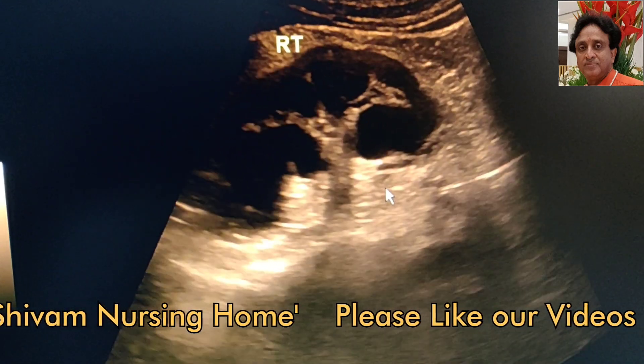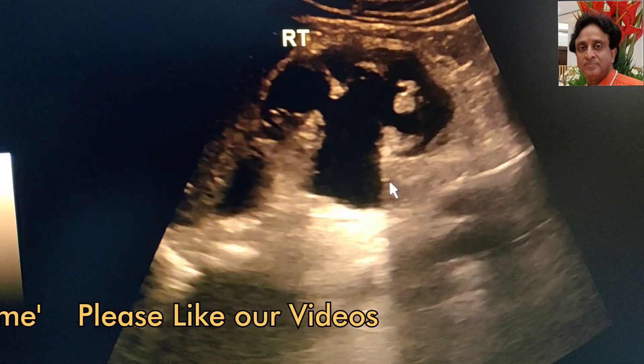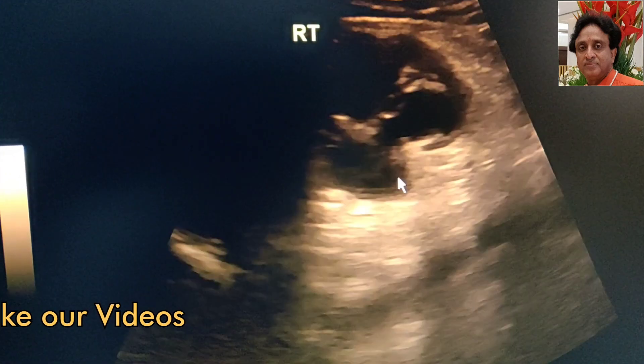I hope with this video you have been able to understand the grades of hydronephrosis and will be able to apply them in clinical practice.